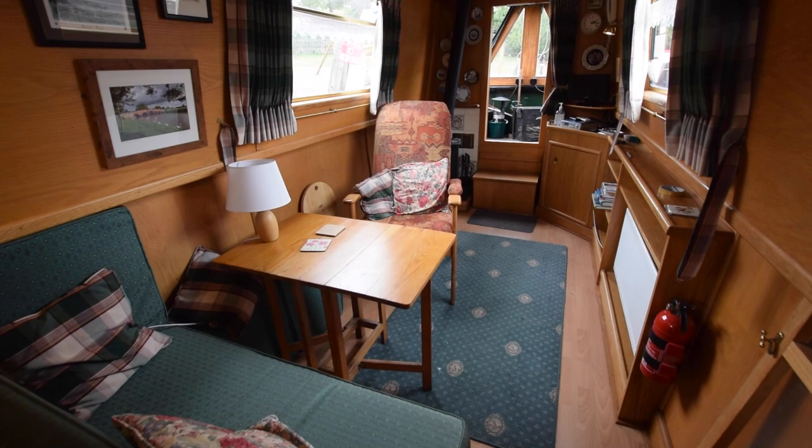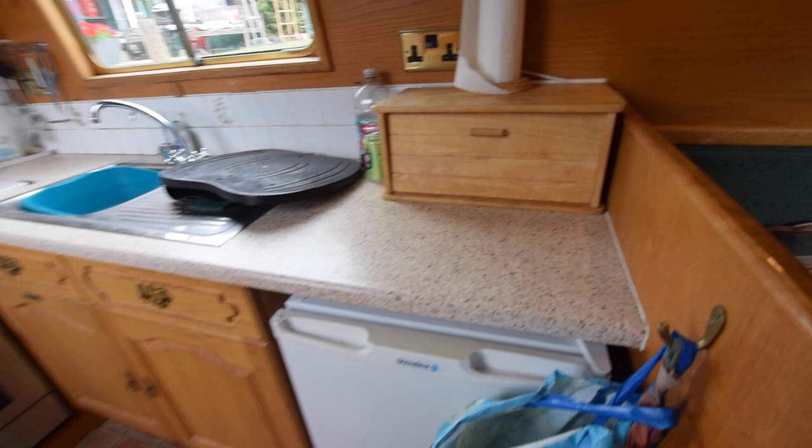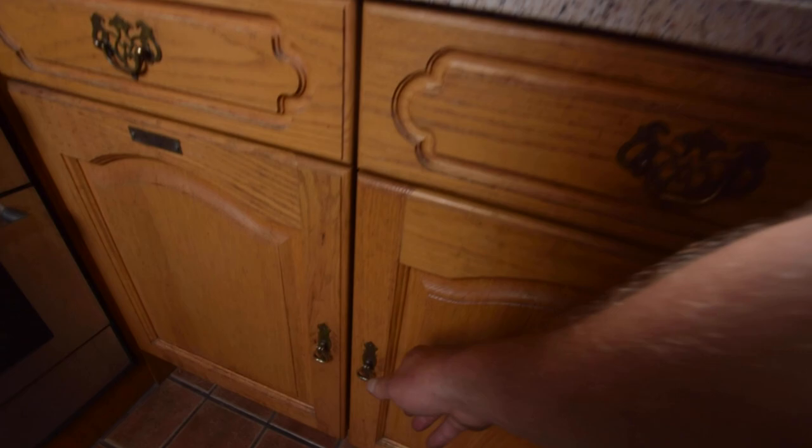Another look down the saloon. Head height on board is 6 foot 5 and the lighting is all LED. Here's the starboard side hatch, with roof access there as well. There's a little bread bin on the counter top, a 12 volt shoreline fridge with an ice box, and a stainless steel sink. That window fully opens, which is a nice little feature.